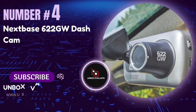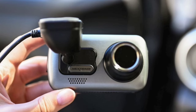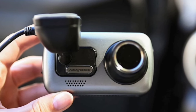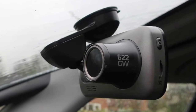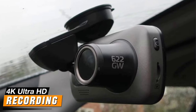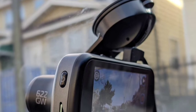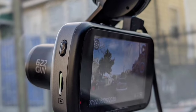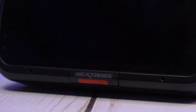Number 4: The Nexspace 622 Dashcam. If you're in the market for a top-tier dashcam that offers comprehensive coverage, advanced features, and unparalleled video quality, this one's packed with everything you need. The standout feature is 4K Ultra HD recording — the Nexspace 622 records in crisp 4K resolution, capturing every little detail with stunning clarity, whether it's a scenic drive or crucial evidence in an incident.